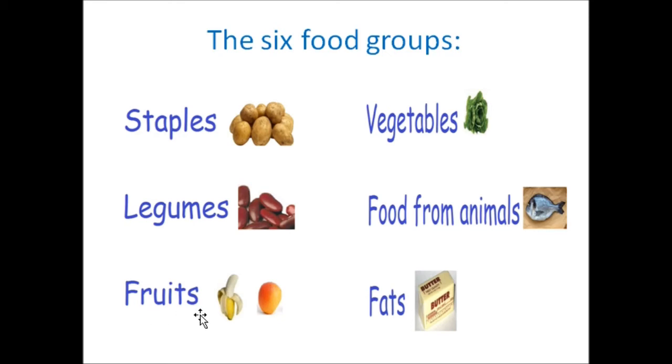Then we have our fruits food group. And I'm sure you can name quite a number of fruits, including banana, peach, pear, mango, apple, watermelon. Then we spoke about the vegetables food group. And again, there are a wide variety of vegetables, including lettuce, carrots and so much more.